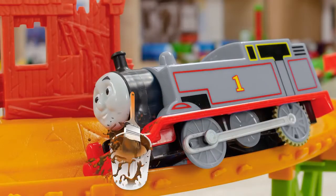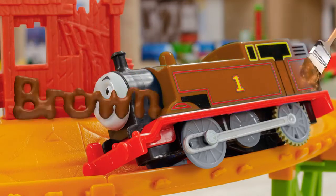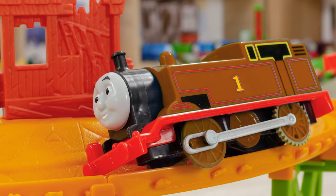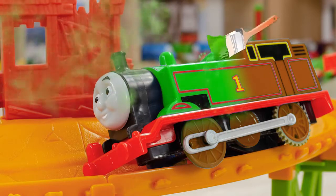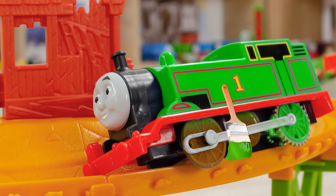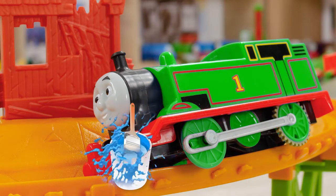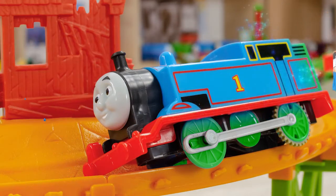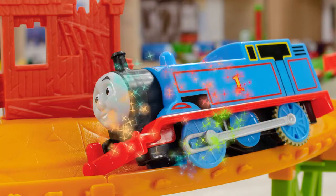The first engine needing our help is Thomas! What if we paint him in brown? Just like chocolate! Now let's try green. Wow, that surely looks nice, but it doesn't suit Thomas. It just hit me — we need to use blue. Let's see if it's true. Yay! Thomas is supposed to be blue! Excellent!